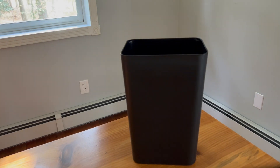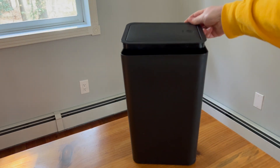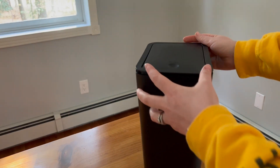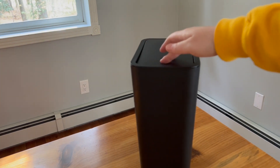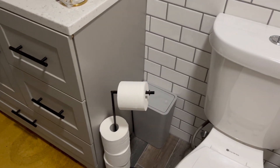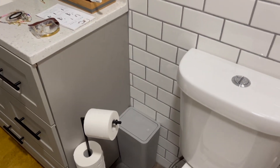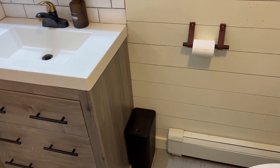They're about 2.6 gallons and they're this nice modern slim with a push top, and they are absolutely perfect for my three bathrooms. I loved that they came with black, white, and gray because each one went perfectly with each of my bathrooms. I couldn't have asked for anything better.